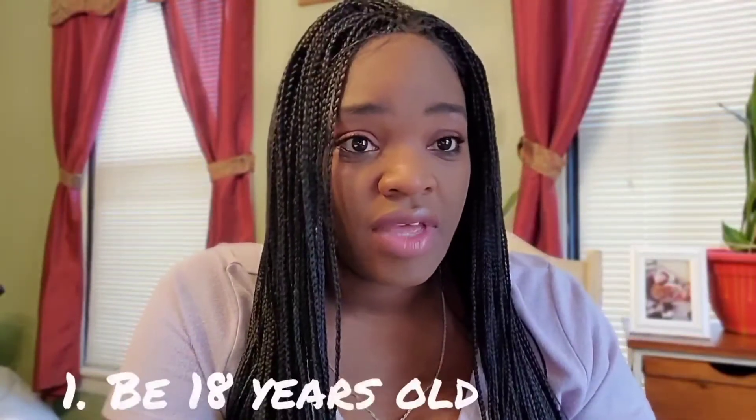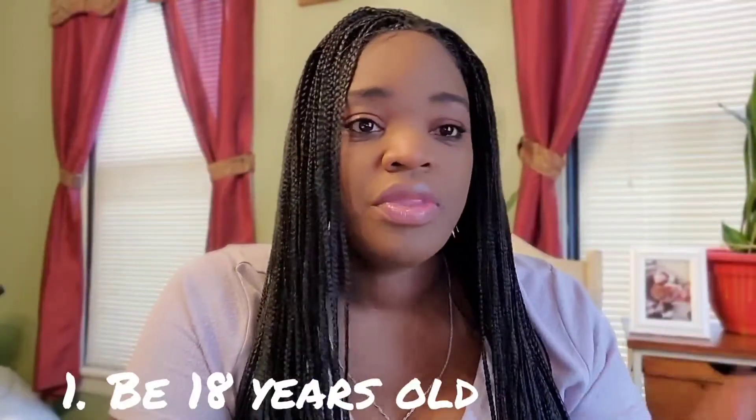First, you want to be 18 years of age. You turned 18 — that's simple.